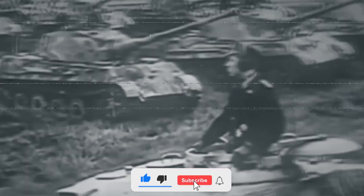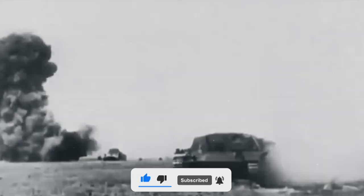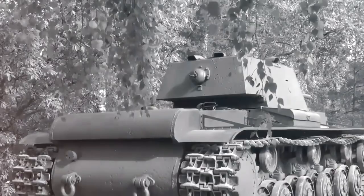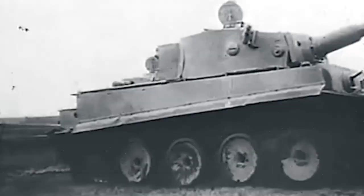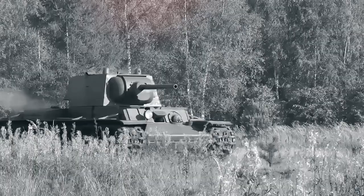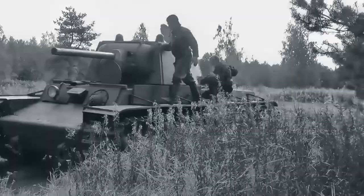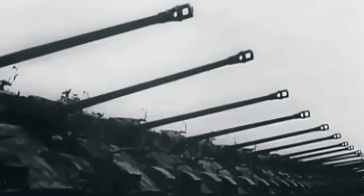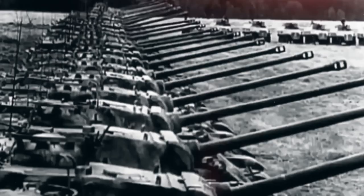These armored giants, iconic and formidable, became the ultimate symbols of their nation's martial might and engineering prowess. In this video, we will peel back the layers of history to compare the KV-1 and Tiger-1. We will explore their designs, delve into their weaponry, assess their performance, and uncover their enduring impacts, revealing the untold tales of their legendary confrontations during the harrowing times of World War II.